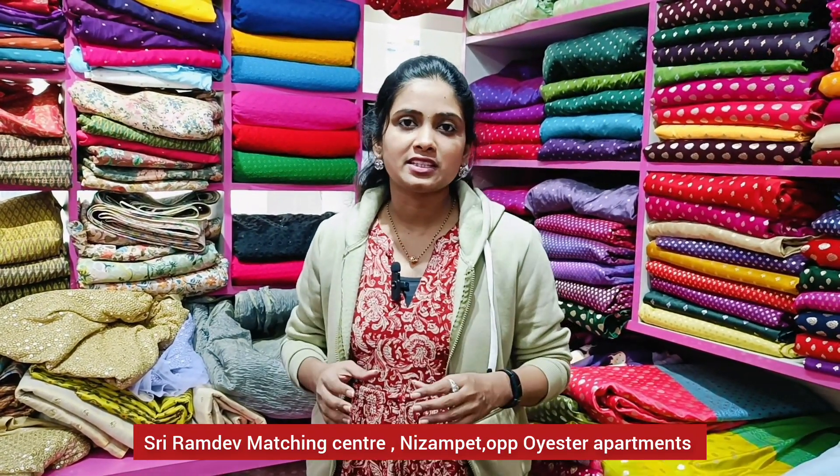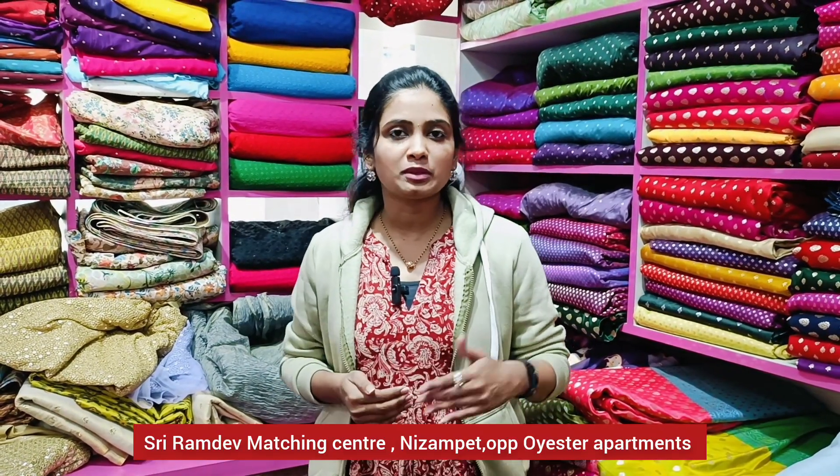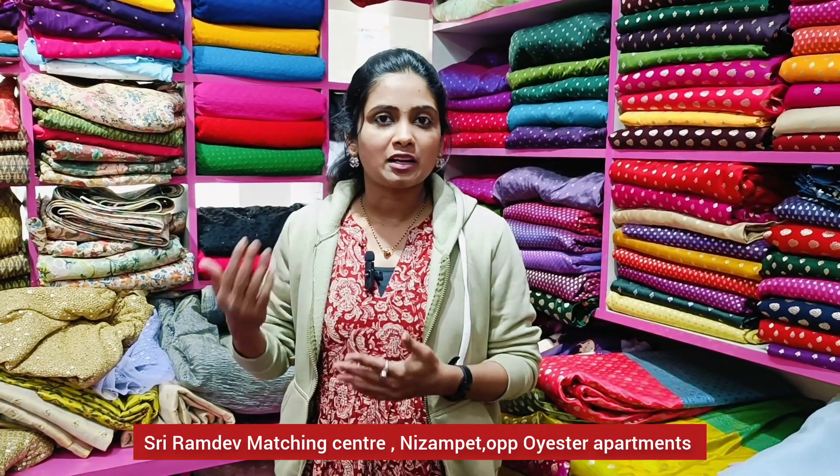We can see the complete address on screen. It's easy and convenient for you to buy here. You can try to visit the Hyderabad store.